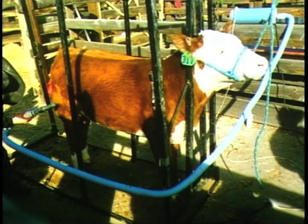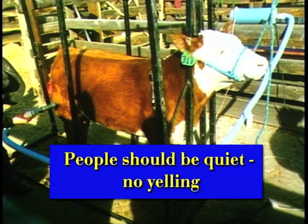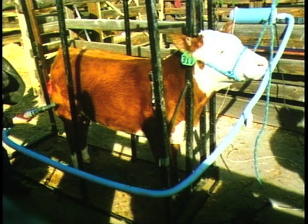This steer is cooperating, but he doesn't really like the high-pitched noise from this hair dryer. High-pitched noises are the most scary because out in the wild, high-pitched noises are associated with distress calls. Animals have much more sensitive hearing than we have — in fact, cattle can hear much higher frequencies than people can.